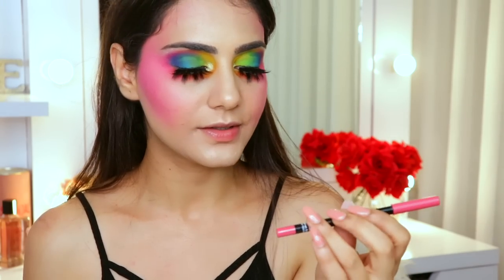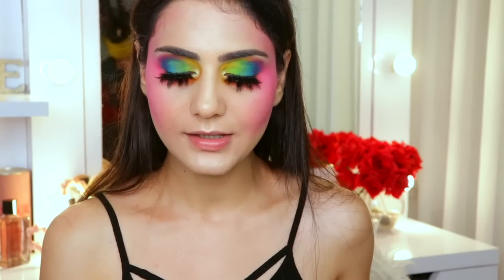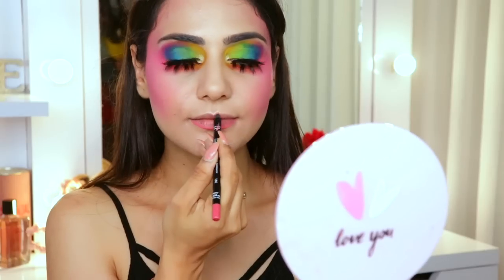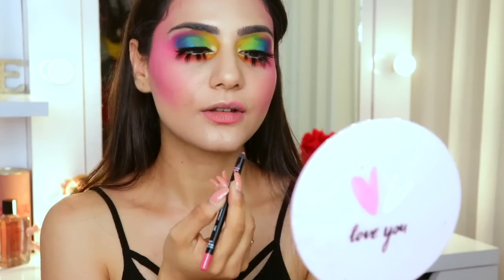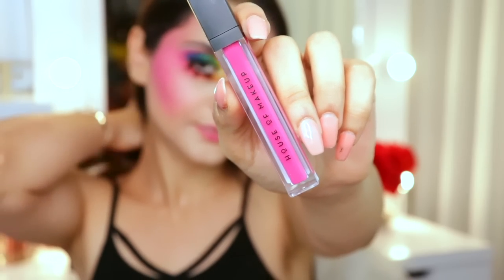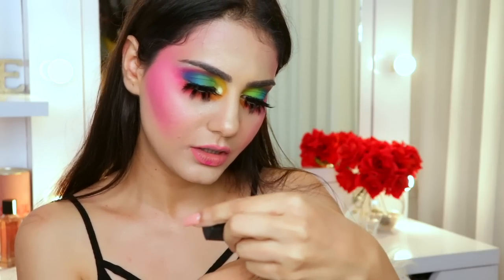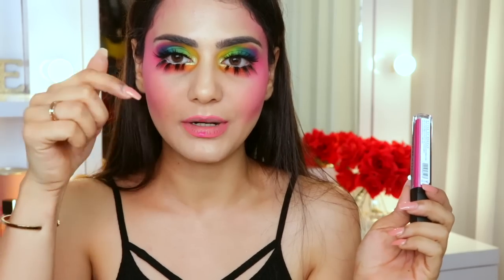Now it's time for lips. I'm using the Makeup Forever Aqua Lip Liner in Shade 15C to do a really nice popping pink to match my cheeks — I'm lining and slightly overdrawing my lips. For the lip color I'm using the House of Makeup Lipstick in a really nice cushiony pink that matches my cheeks perfectly. I'll find the shade name and mention it in the description box below.